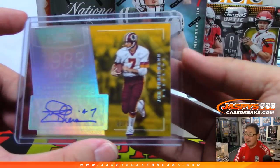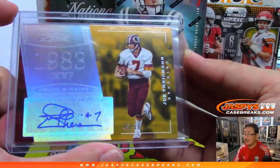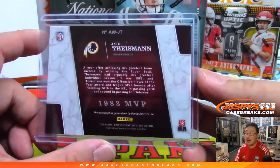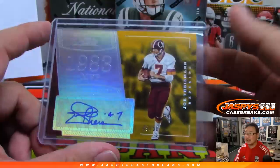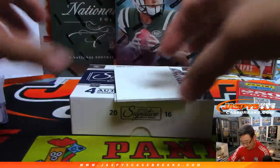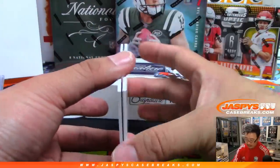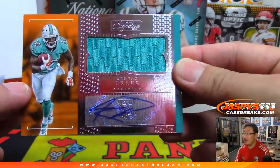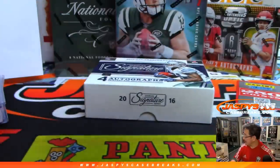Did he give the number seven to Dwayne Haskins? I know there was some talk about that. I don't think his numbers were retired by the Redskins. Anyway, nice hit. Kenyon Drake, jersey and auto.